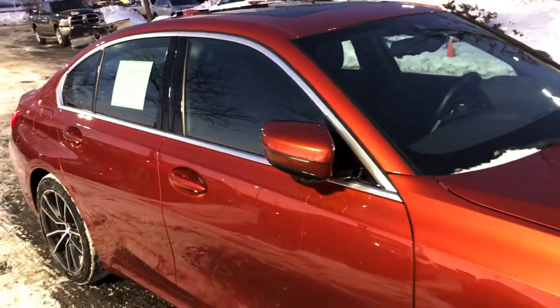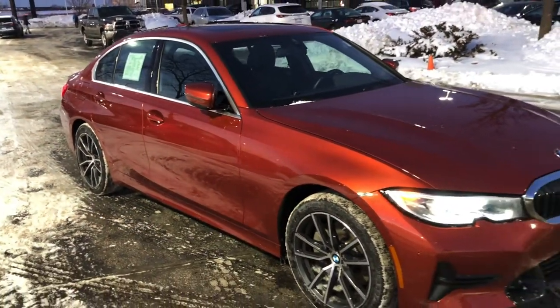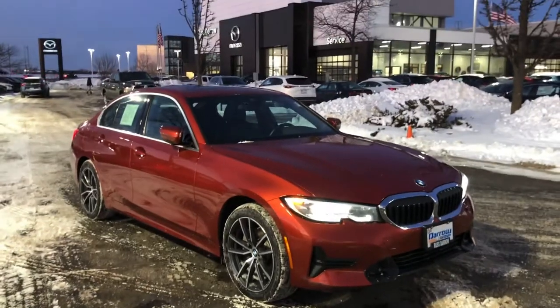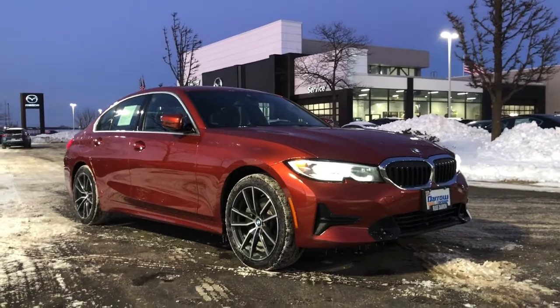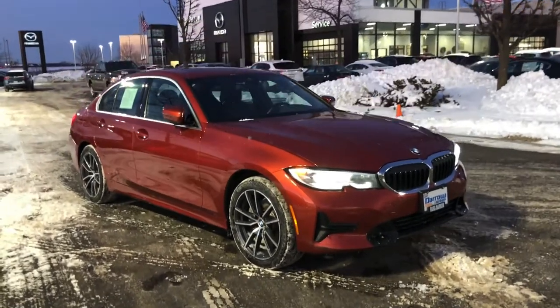Don't miss out on this opportunity to drive away in this all-wheel drive, accident-free, and smoke-free vehicle. Our number is 414-973-3939 and we are open on the weekdays from 9am to 9pm and on Saturdays from 9am to 9pm. Thanks for watching and we'll see you soon.